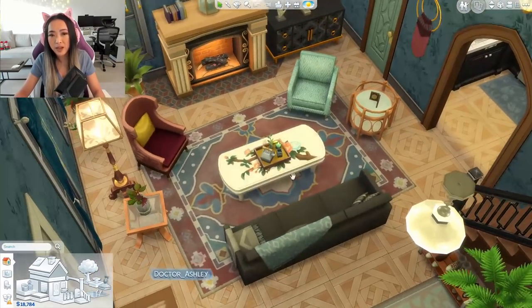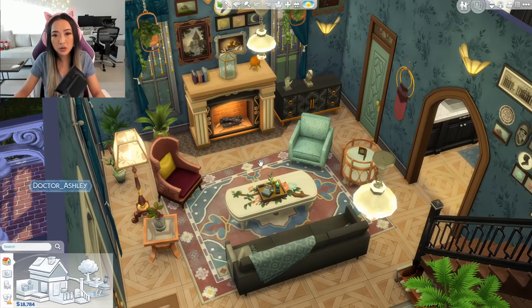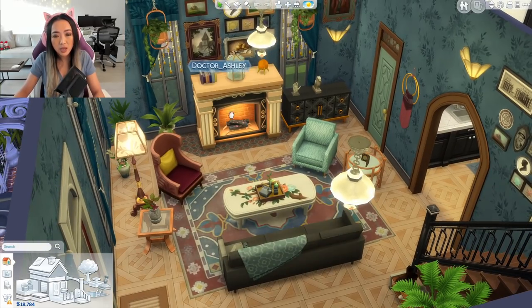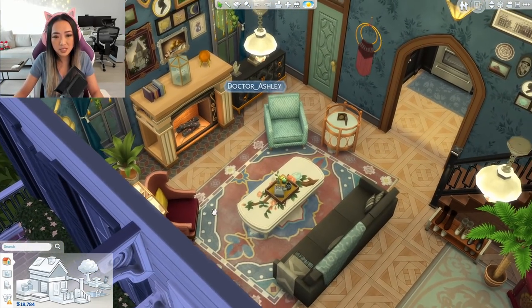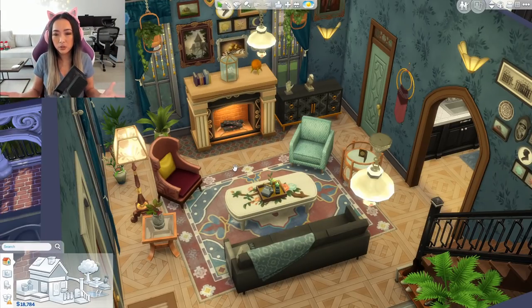I tried to bring that to life with these little armchairs — one is a deep cranberry color with a bright yellow pillow, and the other is a completely different styled armchair in mint. They're completely mismatching, which is something you wouldn't usually see in modern homes. Then I have a black couch to ground the space. When working with a lot of color, I thought it was important to have some neutral pieces to ground it — so I went with a black couch and a more neutral fireplace.